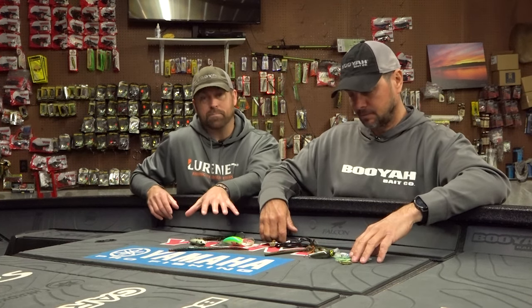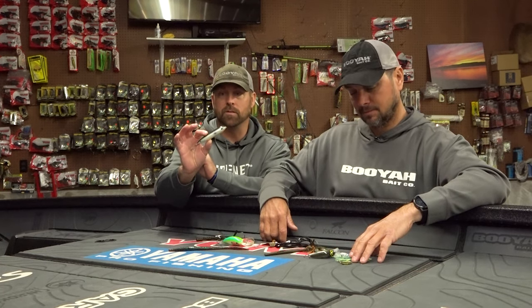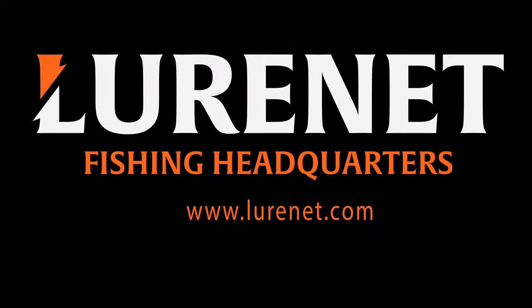Alright guys, Jason just broke down the top 10 late spring baits — his top 10 choices. If you want to see all of the colors available, check it out at lurenet.com.